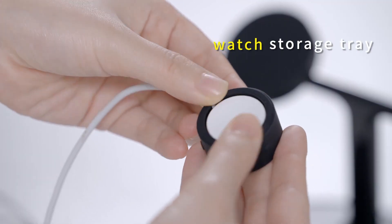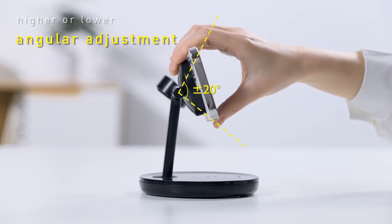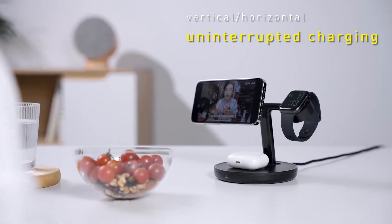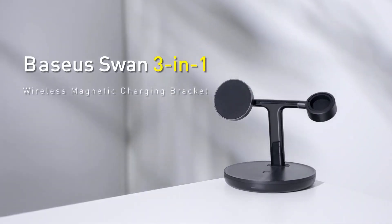The device supports a wide range of devices, providing a stylish and efficient charging solution with multiple protections. Despite its higher price point and potential compatibility concerns with certain cases, the Basayas One offers a premium and convenient charging experience for those seeking versatility.